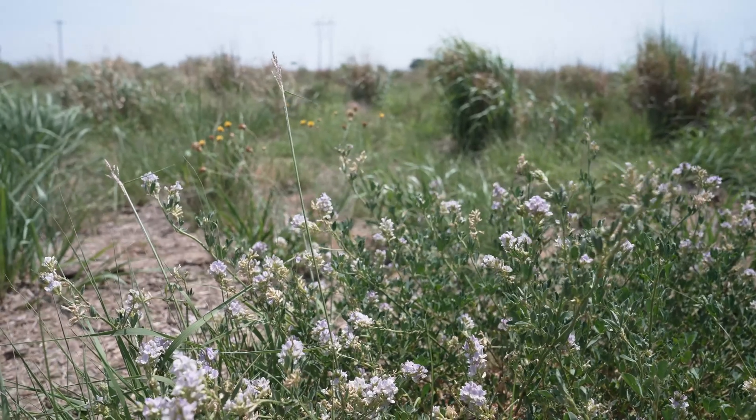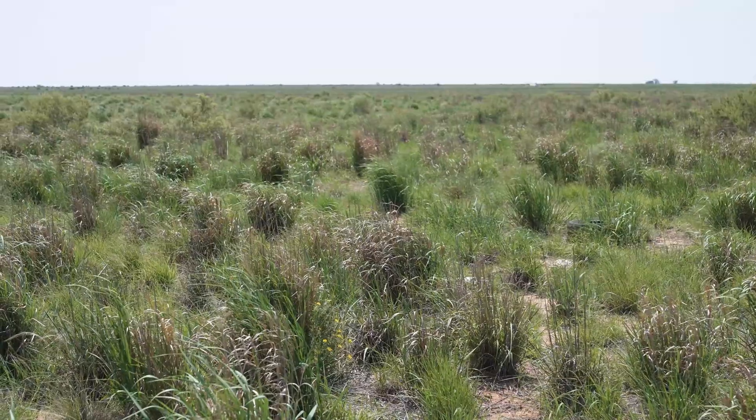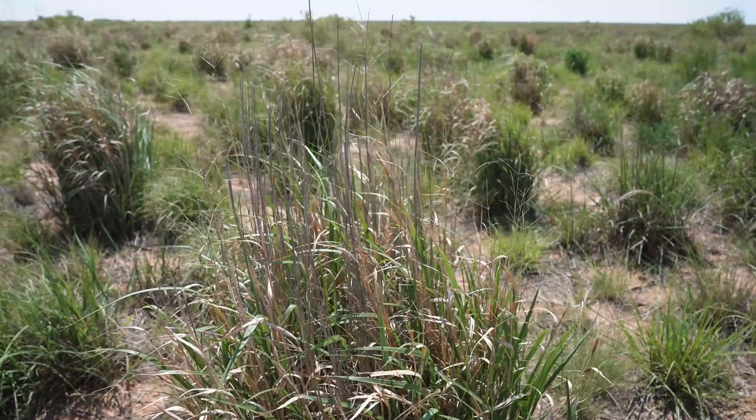We have quite a few farms that we have put into CRP. The terraces got put into CRP and we worked hand in hand with NRCS on that.